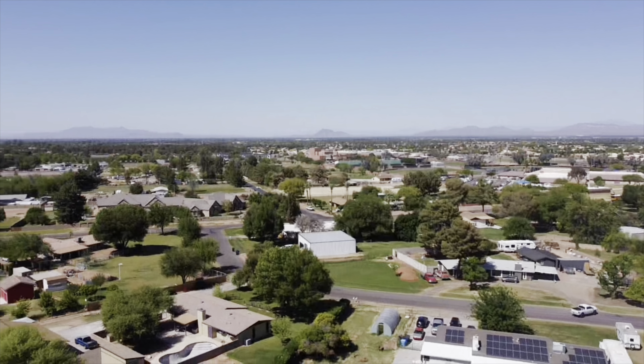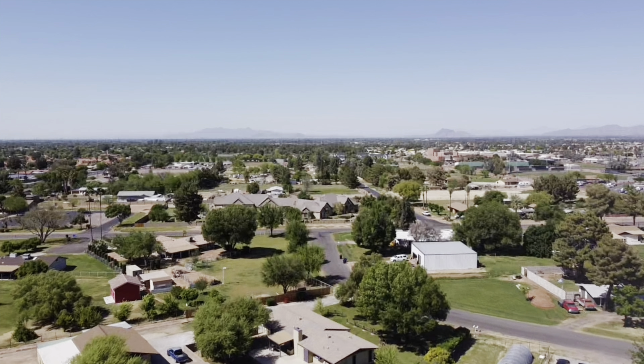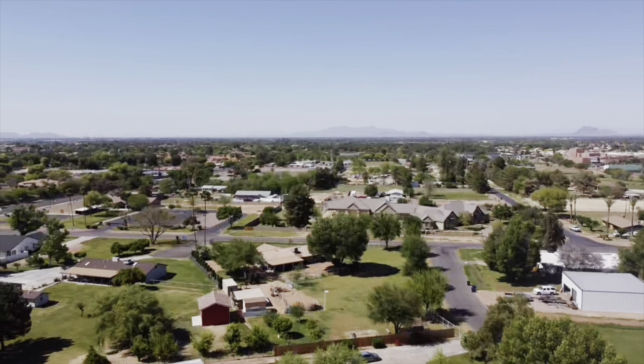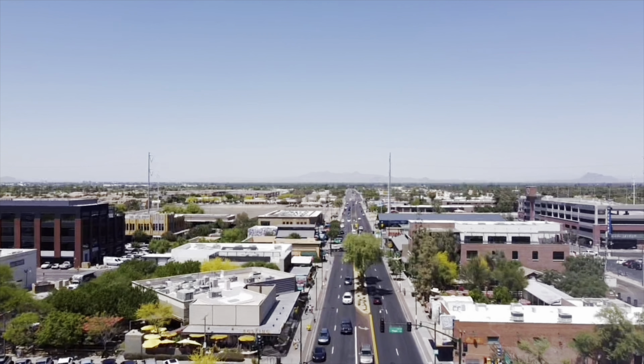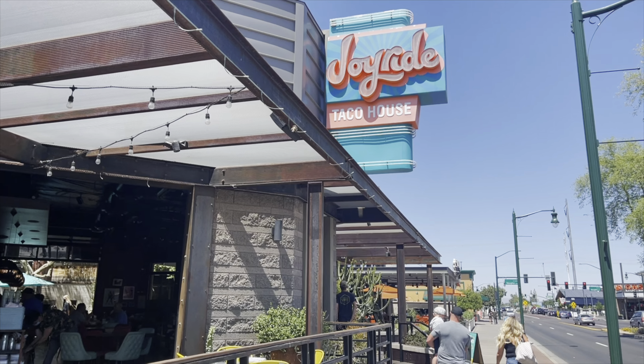According to Niche.com, Gilbert has been rated the number two best suburb in the entire state of Arizona to live in, and based on being a resident in the Phoenix area, that certainly rings true. Everyone who lives in Gilbert really loves it — it's very desirable, crime rates are really low, school districts are great, it's super family friendly, and there's lots to do. One of the best parts in my opinion is the downtown Gilbert area.